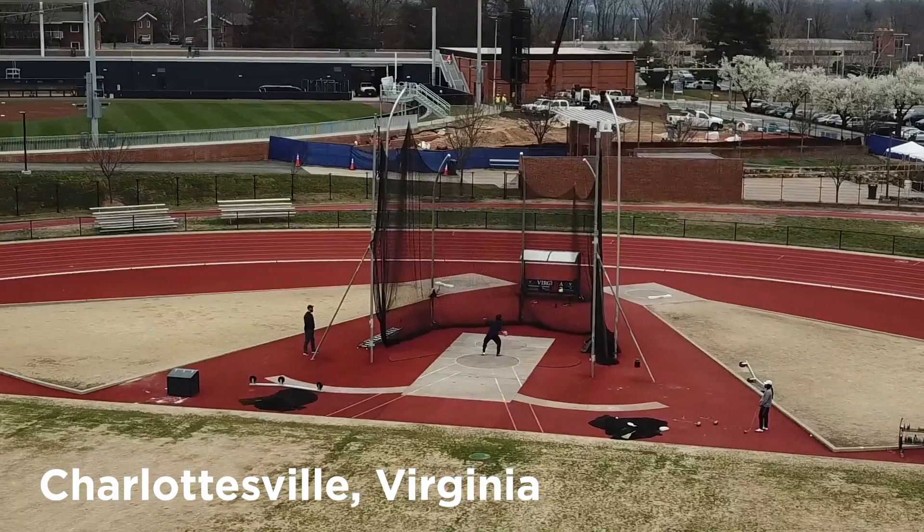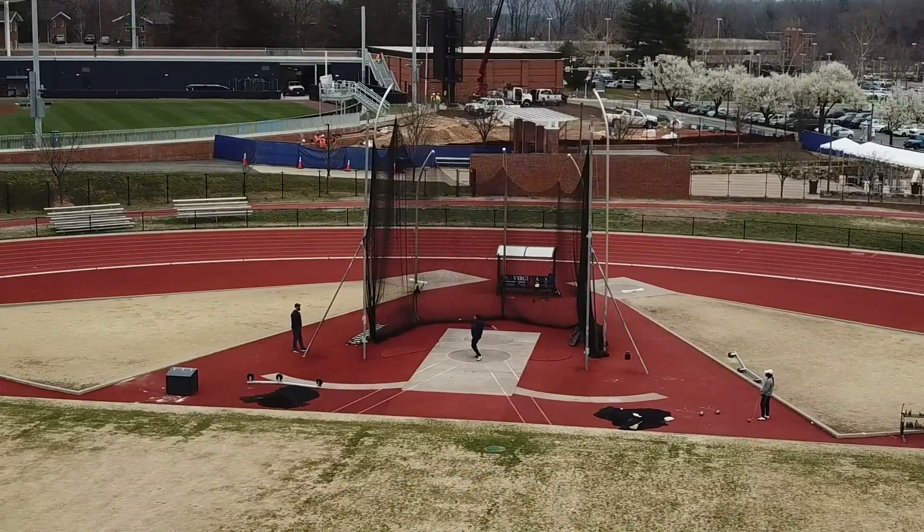What's going on guys? Welcome back to another episode of JY Throws. Super happy to be back here in Charlottesville and I can't wait to get back into my regular routine and training here. I'm going to start things off by climbing some stairs and give you guys a recap on what I've been up to for the last couple of weeks while I was in New Zealand.